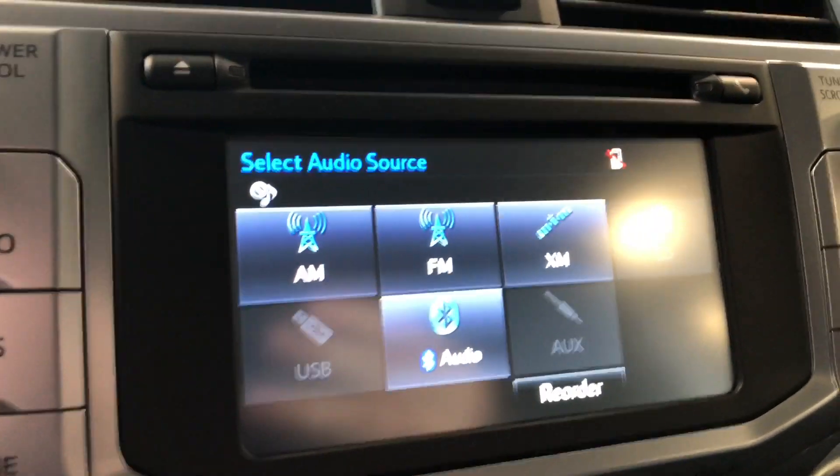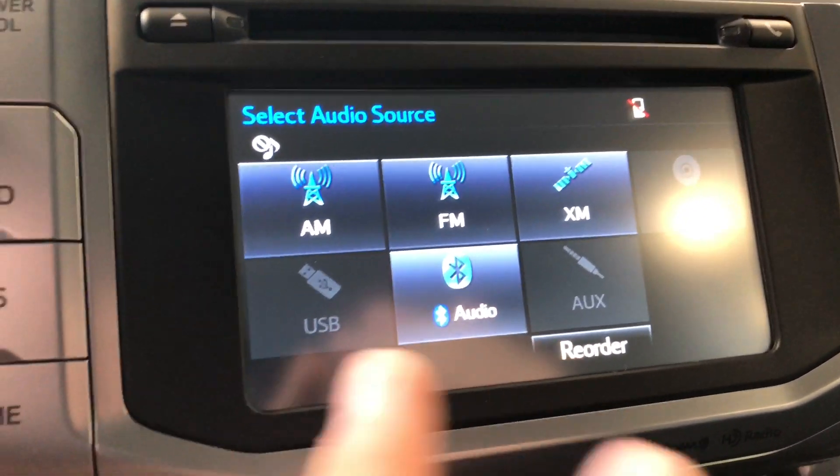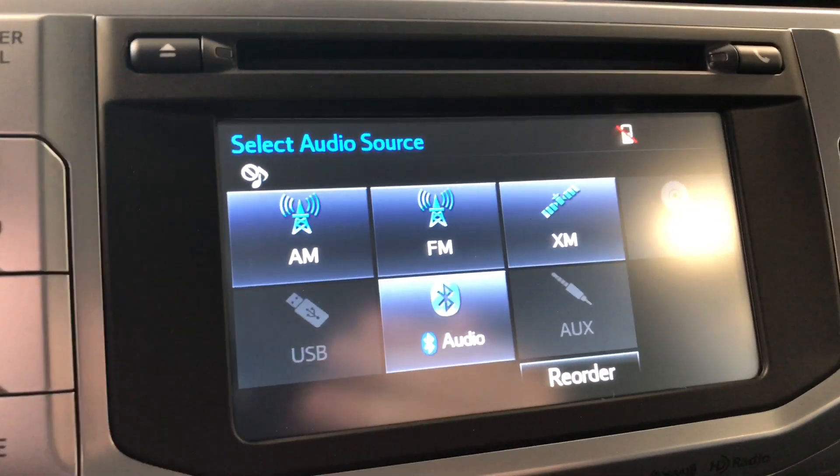On to our screen here — right now we are on audio sources. You have your standard AM and FM, and you also have a choice between CD, USB, auxiliary, and a Bluetooth device.